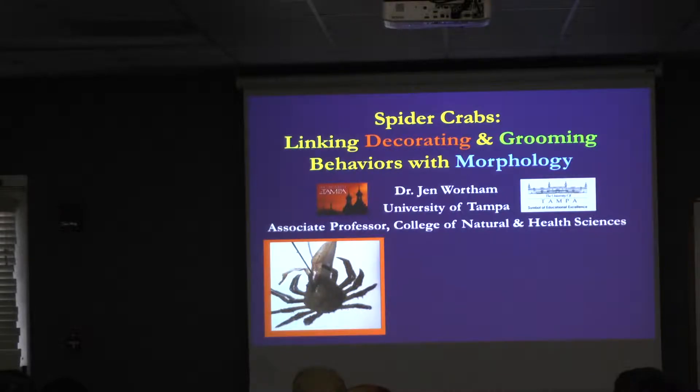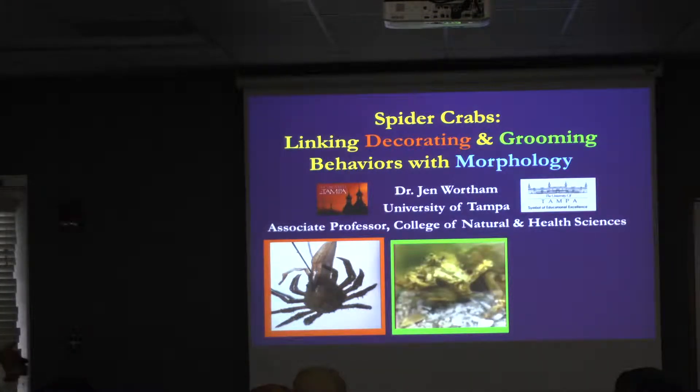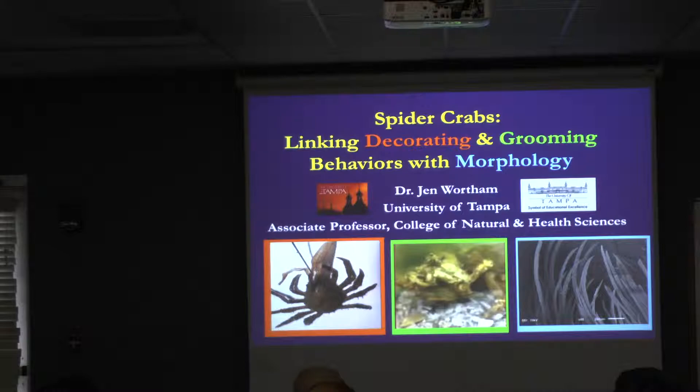What I mean by this is that spider crabs — they have a face and they have eyes, they're a decapod, they have setae, and they decorate themselves, which means they take materials from the environment and place it on their backs. We know that they also groom — they clean themselves. Everybody cleans themselves. And so the other thing I'm going to be looking at is morphology, which means what structures do these animals have that allow them to clean themselves efficiently.